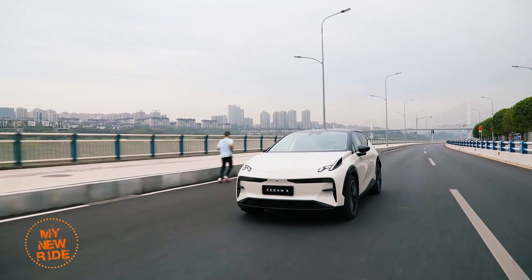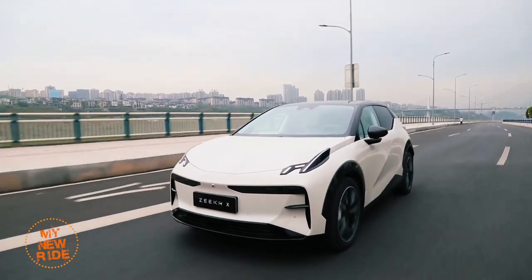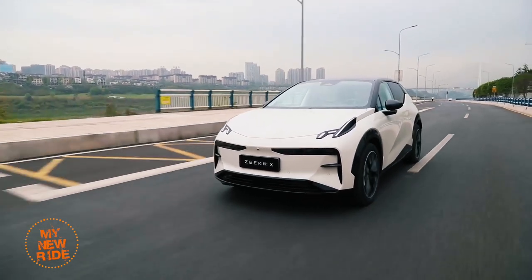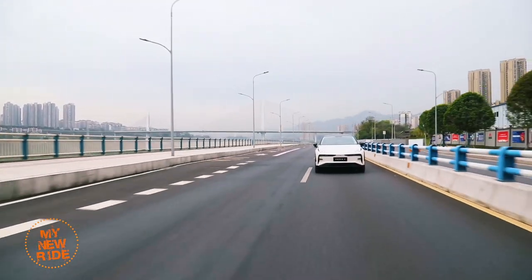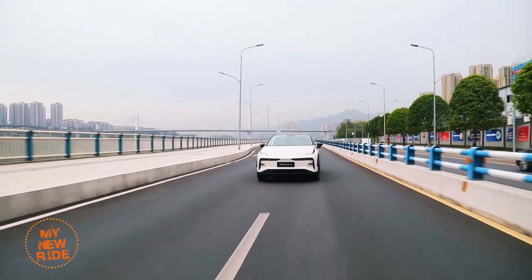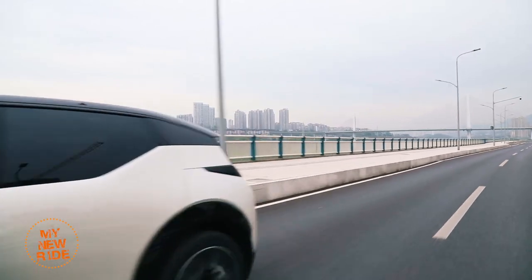But wait, there's more. The Zeeker also uses the same powertrains as Smart models, meaning a rear motor version making 200 kilowatts and 343 newton meters of torque, or a dual motor version with 315 kilowatts and 543 newton meters — the powertrain found in the Smart Brabus.